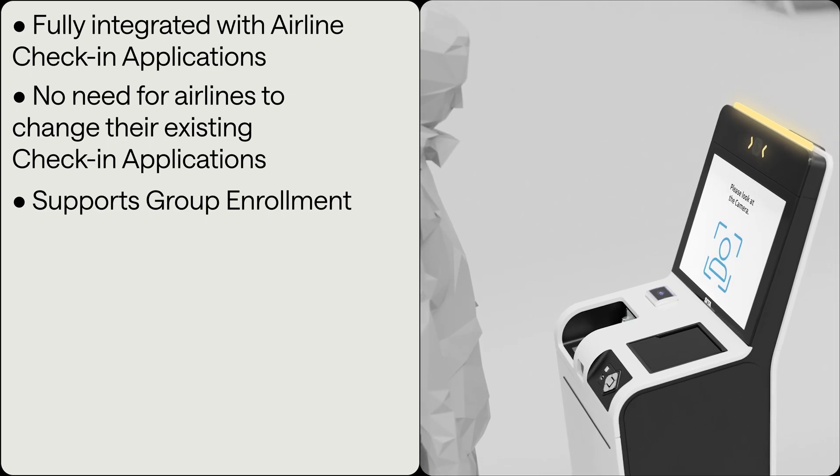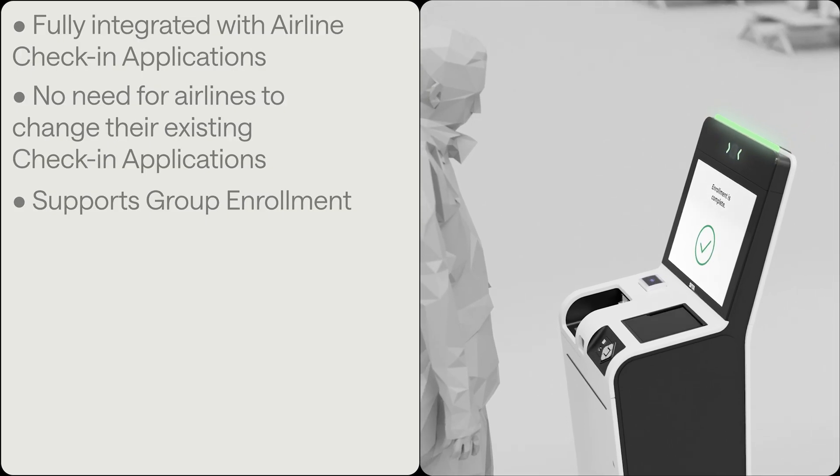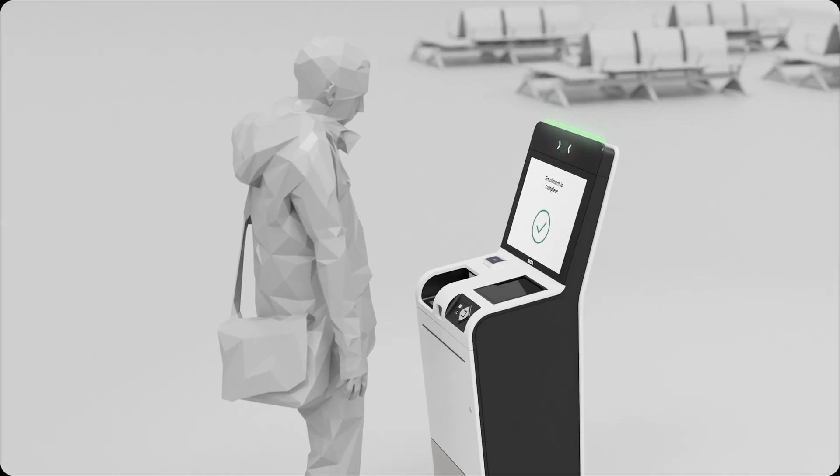You just need to come to the self-service kiosk to have your ID and boarding pass checked and an image of your face captured. It's as simple as that.